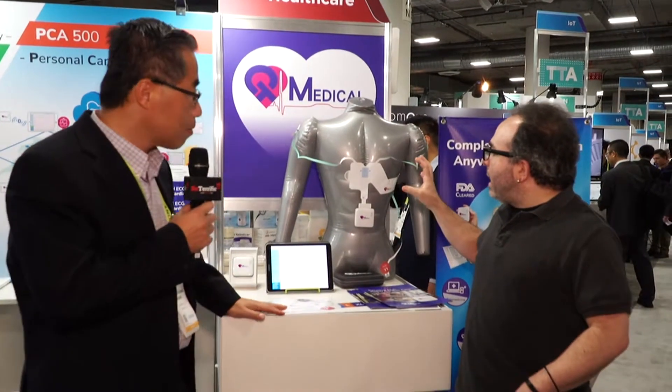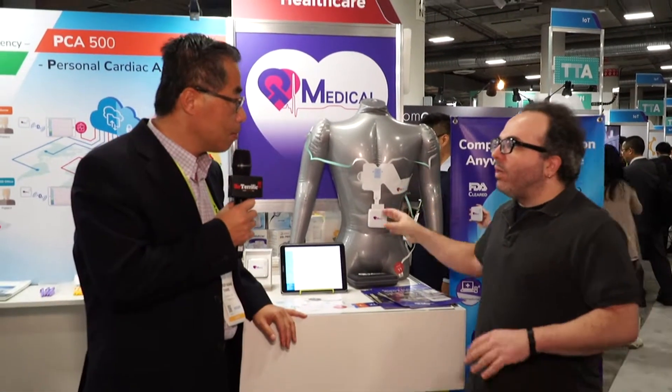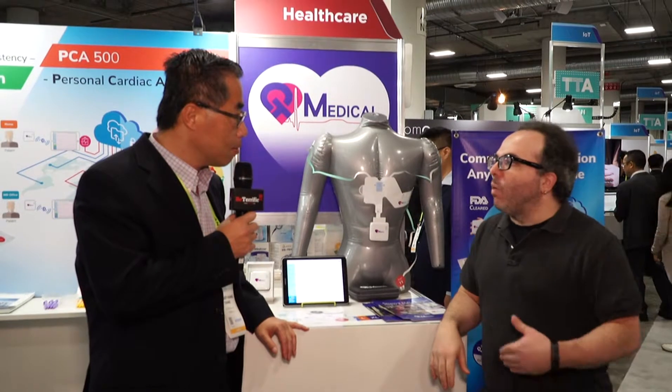One thing I've learned when dealing with medical stuff — let the doctor have the microphone. So here's my question: what brought about the development of this? Why is this something that people need? Why is it helpful? What's the need for something like this?